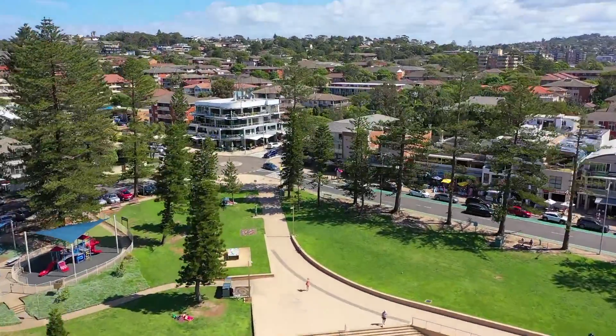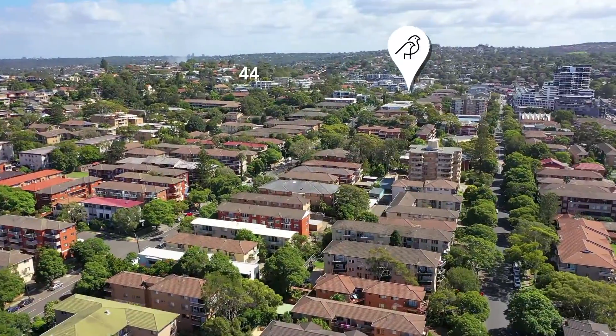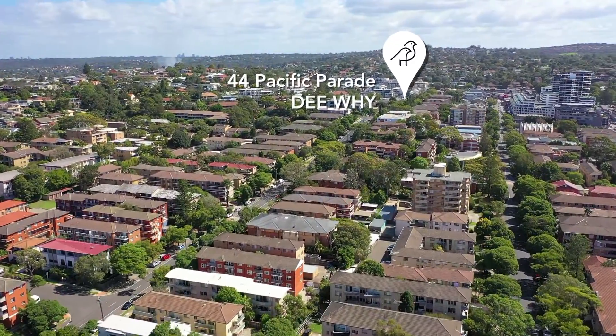Whether you're a first homebuyer, a tradie, an empty nester or an investor, this unit has something for everyone. Hi, I'm John Vaccaro from Schwartz Real Estate and welcome to Unit 11 at 44 Pacific Parade, Dee Why.